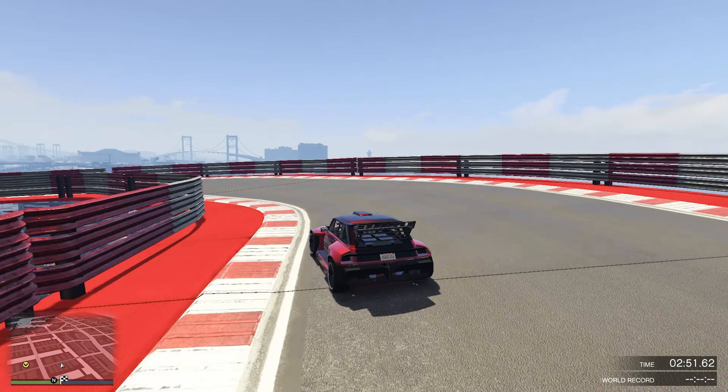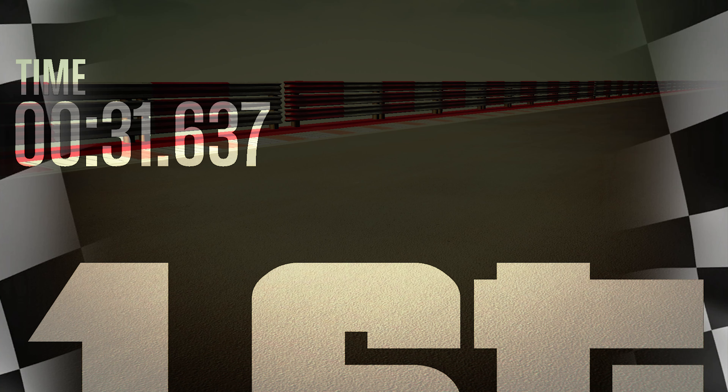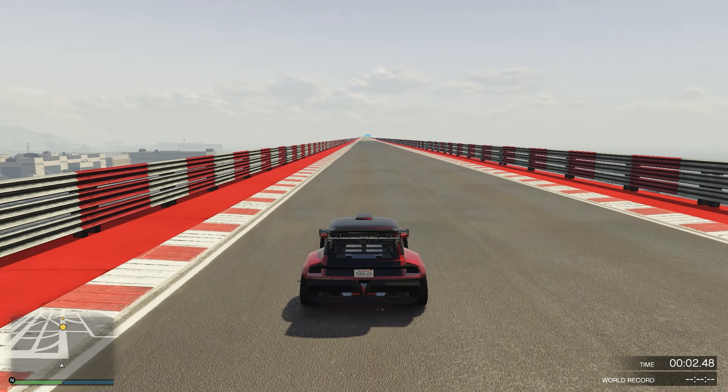Moving on to the drag race: we race in a straight line until we finish, and after multiple attempts I got a best time of 31.6 seconds, which is honestly pretty good for a sports car. So there you have it — the Panard La Carouche.